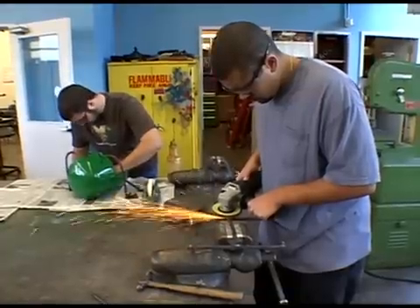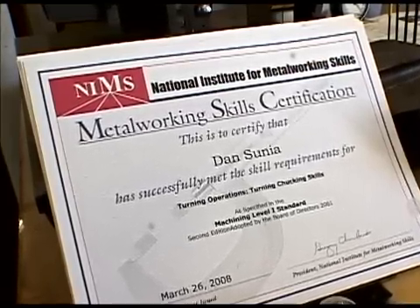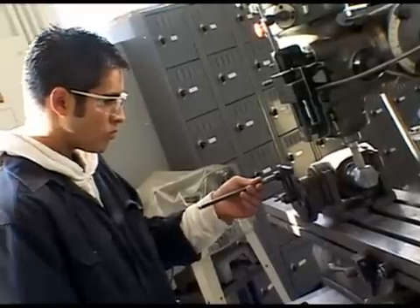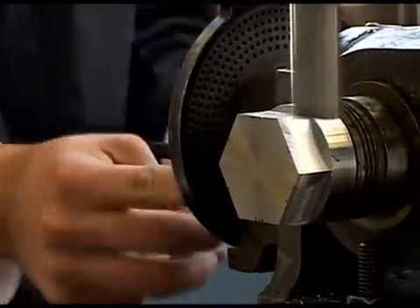Juniors and seniors can even obtain an industry-wide entry-level skills certificate called the National Institute of Metalworking Skills, or NIMS. After graduation, Petaluma High also offers a four-year apprenticeship program — and the beautiful thing is that tuition is paid for by the employer.